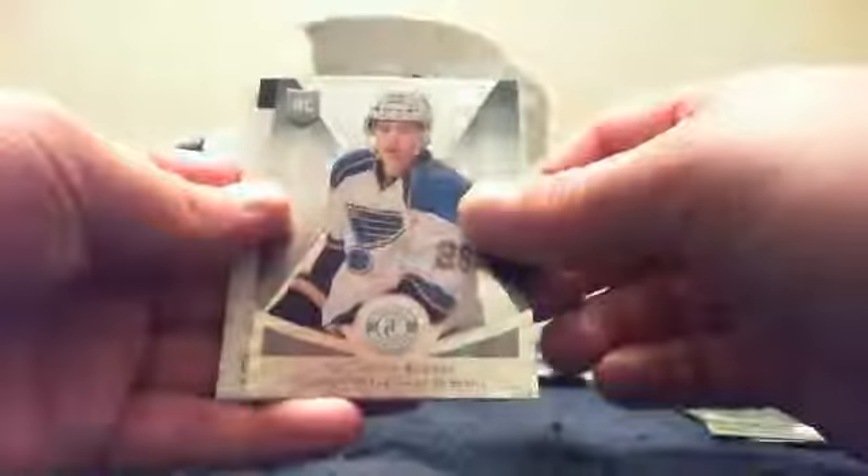Scotty Upshaw. Patrice Bergeron. Joe Pavelski. Rookie of Dimitri Jaskin for St. Louis. Then we have a redemption from the back. The base card is Kevin Shattenkirk. And the redemption is a Totally Certified Signatures card number 29 of Jonathan Quick.